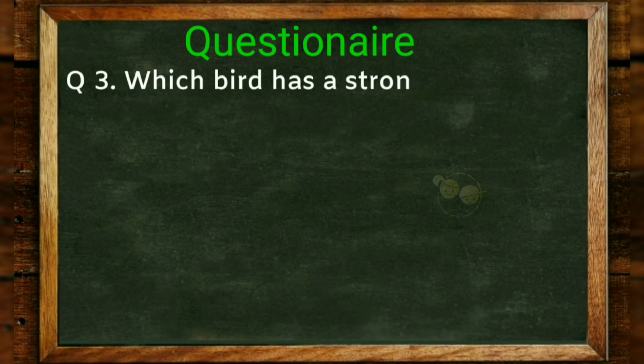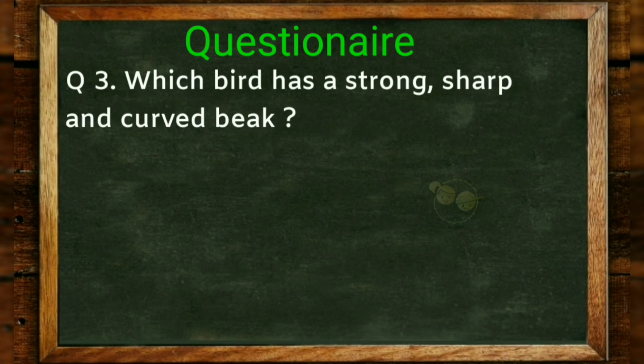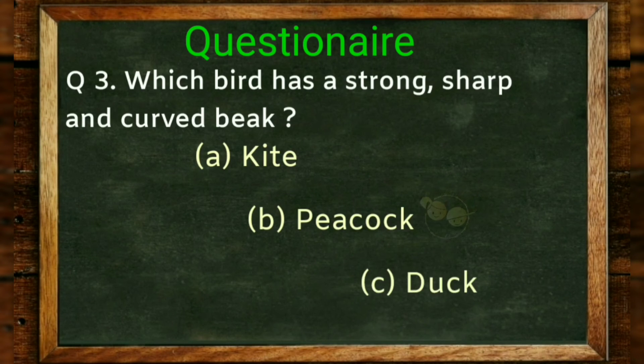Which bird has a strong, sharp and curved beak? Options: kite, peacock, duck. Answer: kite.